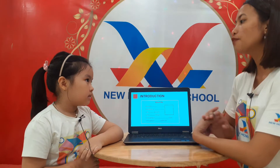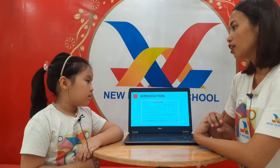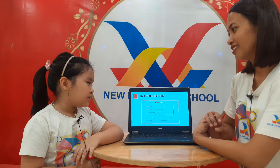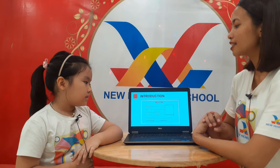Can you introduce yourself? What's your name? My name is Rose. Okay, very good. And when is your birthday? My birthday is in November. Okay, very good. It's in November.